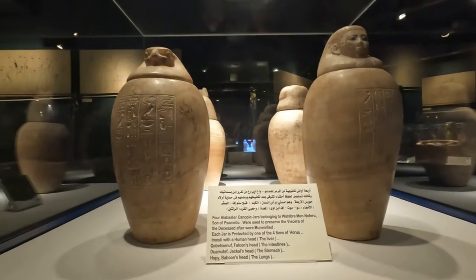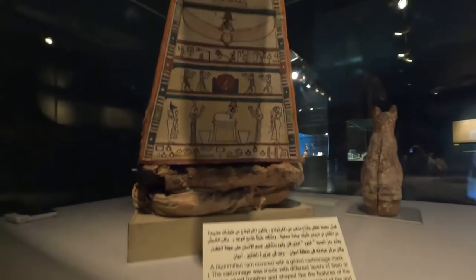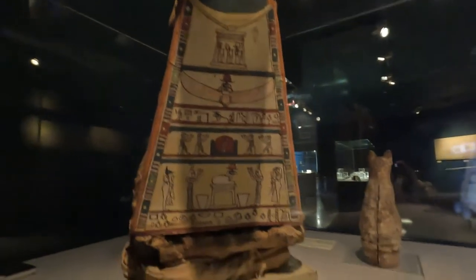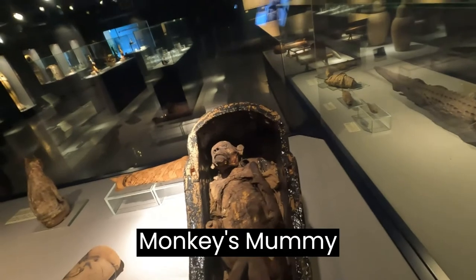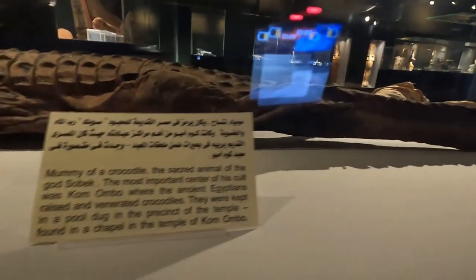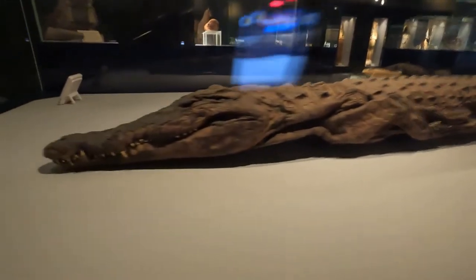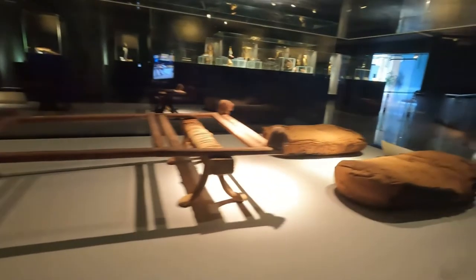Four alabaster canopic jars shown here were used to preserve lungs, liver, intestine, and stomach of the deceased. Along with humans, a lot of animals were mummified as well — here we can see a goat's mummy with a cartonnage mask, and these masks are supposed to have features of the deceased. Of all the mummified objects, I was amazed most by the crocodile — crocodiles were considered the sacred animal of God Sobek. Here we see a bed used in the mummification process, decorated with two lion heads, dating from 1500 BC.